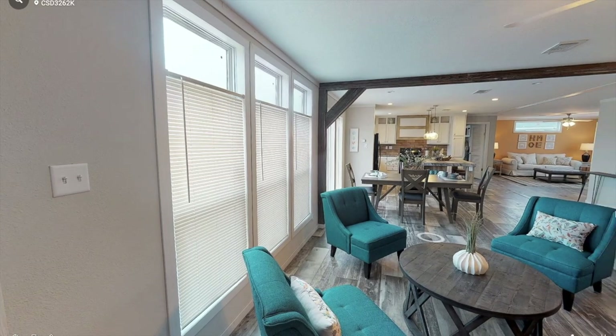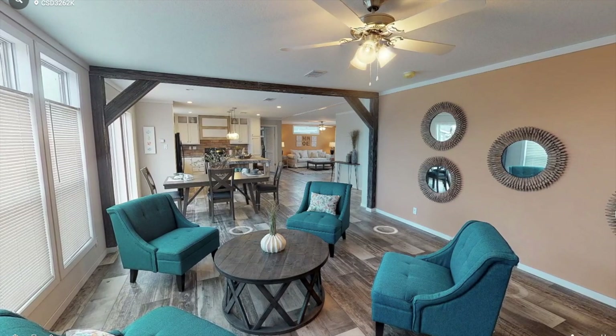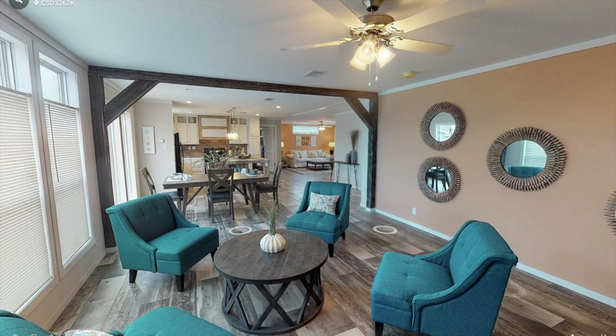Upon entering the home, there's a spacious living room that's around 16 by 14. There are also huge windows for plenty of natural light to pour in during the day.